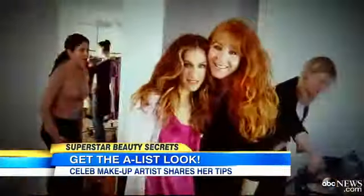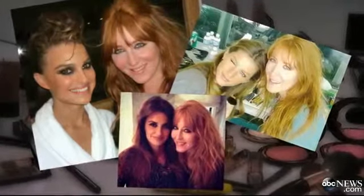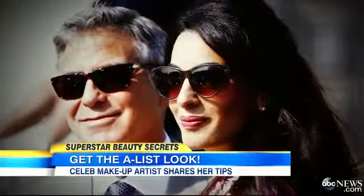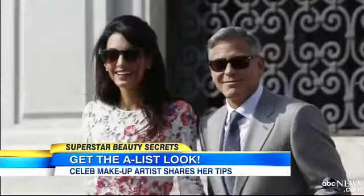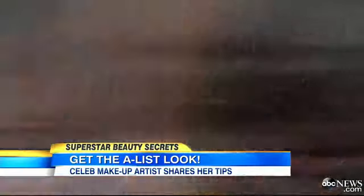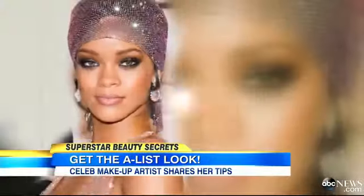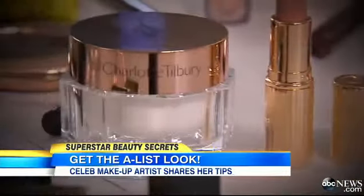From Kate Moss to Sarah Jessica Parker to Victoria Beckham, celebrity makeup artist Charlotte Tilbury has done them all, recently working with Amal Alamuddin on her wedding day. Charlotte even contoured Amal's legs using a product called Supermodel Body. Now she's showing us how to get Gwyneth's glow, Rihanna's sexy eye, and Penelope's Dolce Vita look in just five minutes or less.